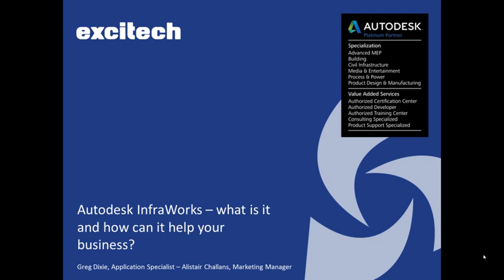Hi everybody, welcome to our webinar today. Thanks for joining us. As you can see from the title, it's Autodesk InfraWorks: what is it and how can it help your business? I'm Alistair Chalins, I'm the marketing manager at SciTech, and taking you through the bulk of the presentation today will be Greg Dixie, who's our application specialist.